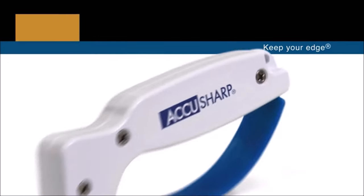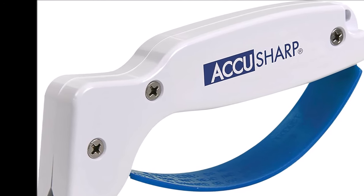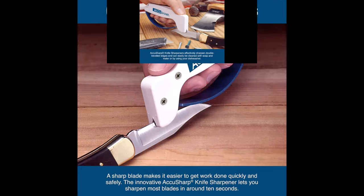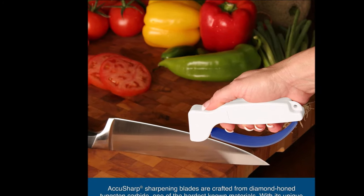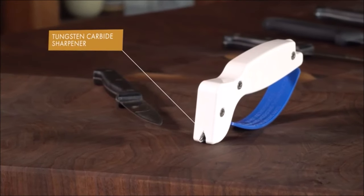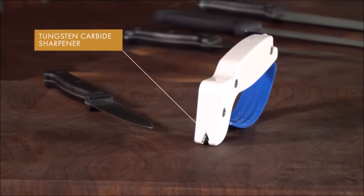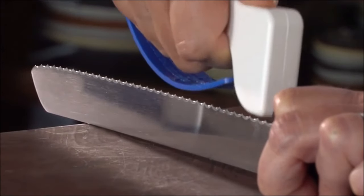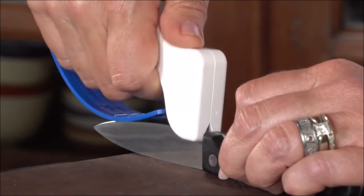Number eight: the AccuSharp knife sharpener is your go-to tool for keeping all your knives razor sharp. Suitable for chef's knives, paring knives, serrated knives, fillet knives, cleavers, and more, it's a must-have for any kitchen. You can get a sharp edge in just 10 seconds. Its sharpening blades are crafted from diamond-honed tungsten carbide, one of the hardest known materials, and the unique design lets you reverse them to double their lifespan — with most users reporting five to ten years between replacements. The ergonomic handle fits either hand, and a full-length guard protects your fingers during sharpening.